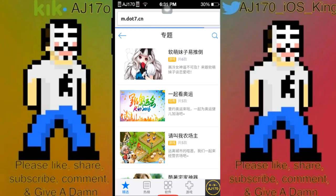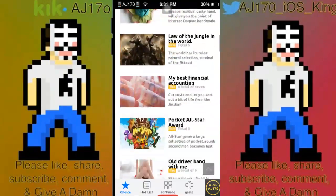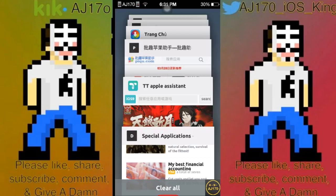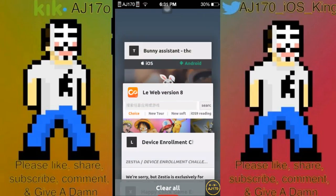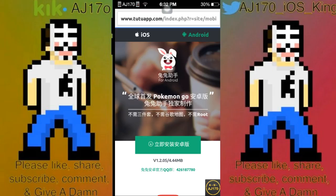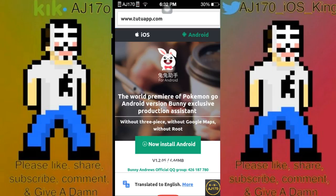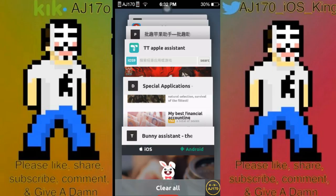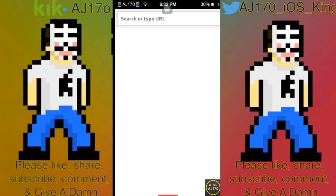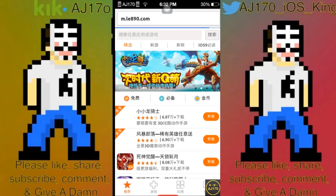This one is taking too long to load. Let's move on to the next one: TutuApp, or Bunny Tutu. This one does offer modded games — world premiere of Pokemon Go Android version, and more. It's a pretty good app. If I wanted a modded game with no jailbreak, that'd probably be the app I'd go to. Let's wait for this one to translate.